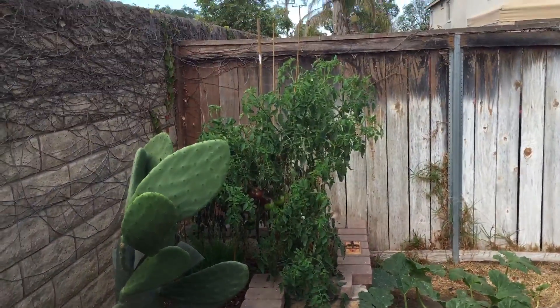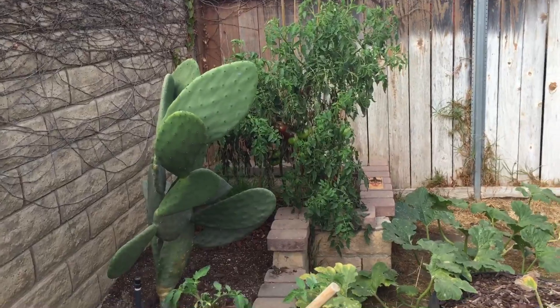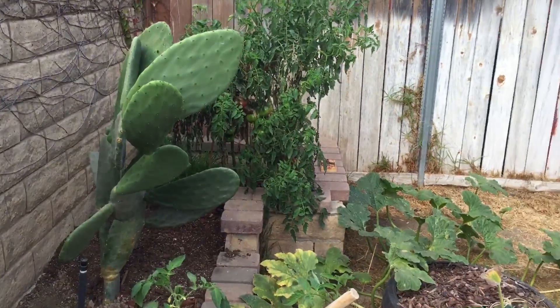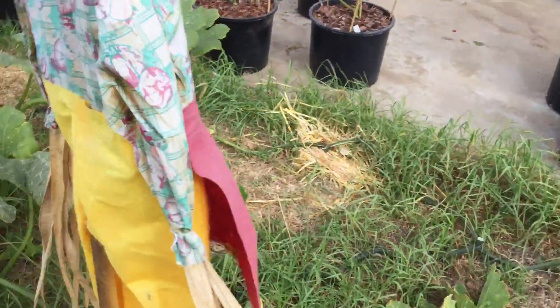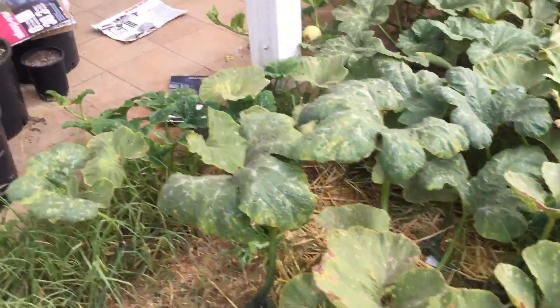There's my black krim over there. The Cherokee purple is not looking so good. There's a rat that's been coming at night nibbling on the same tomato again — he went for the biggest one. Why do they always go for the biggest one? So I haven't seen any more mice, which is good.